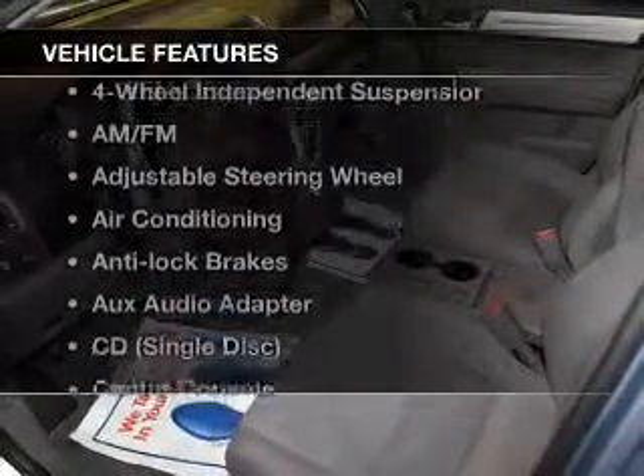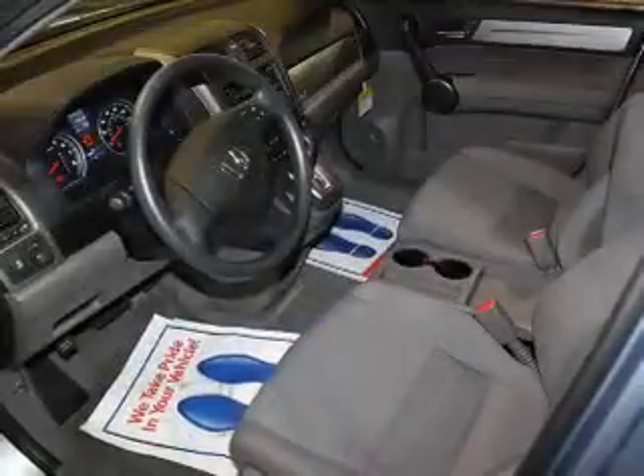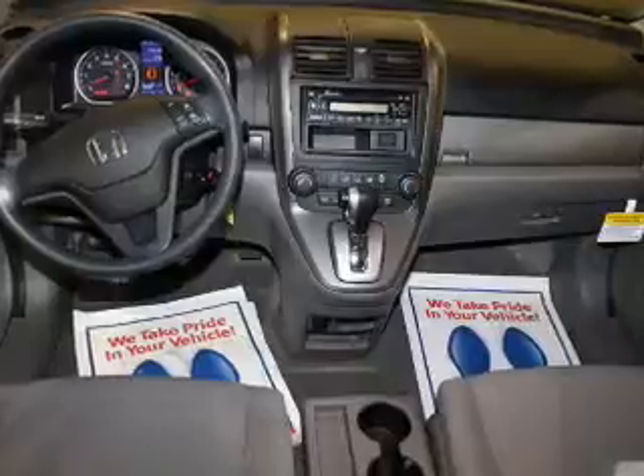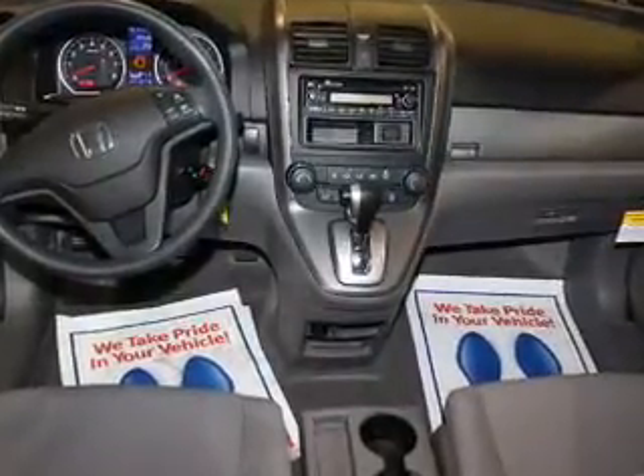And with these notable features, you won't want to miss out on the opportunity to own this amazing ride: power windows, cruise control, an AM-FM stereo, power mirrors, power steering, an adjustable tilt steering wheel, and air conditioning.